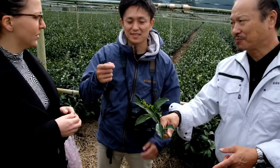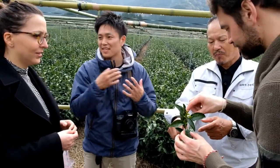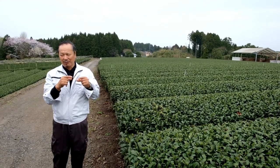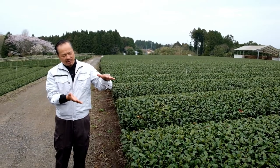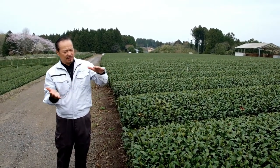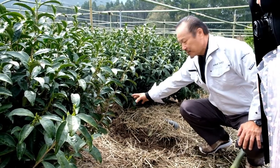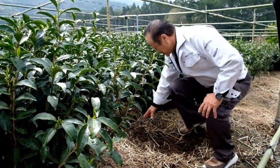Then we have the Kukicha from Mr. Sakamoto and the Karigane of Mr. Sakamoto. His farm is located in the deep south in Kagoshima, the biggest city in the very south of the main island of Japan. He does only Gyokuro, and when you have a Gyokuro it always yields a Karigane. He separates the lower quality and dustier leaves into the Kukicha, and the higher-grade tea leaves into the Karigane. He and his brother have done organic farming since 1985 and are well known in the region for high quality Gyokuro. The Karigane is quite a blessing when you are able to try it.